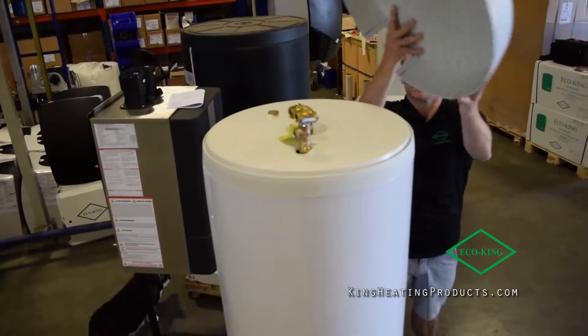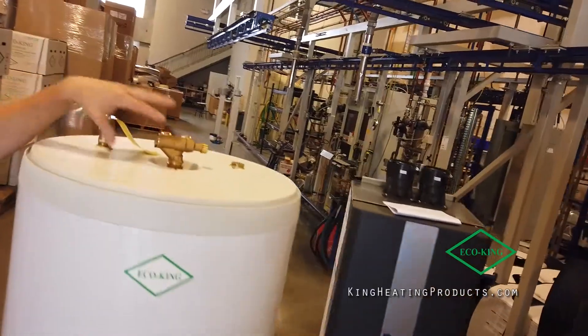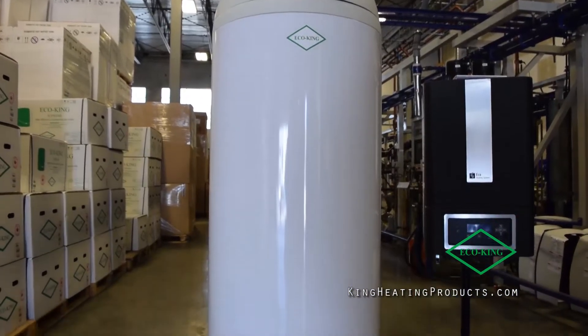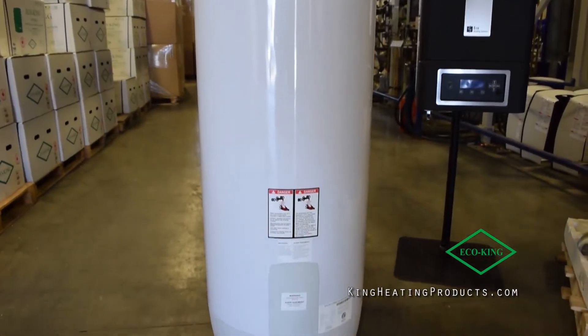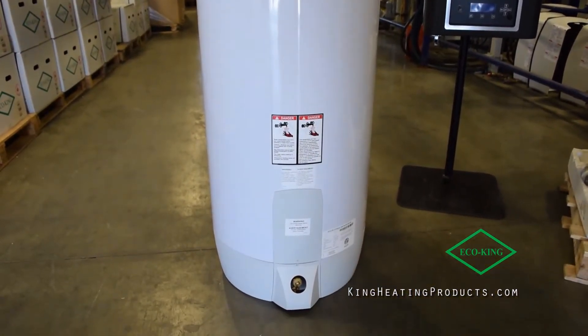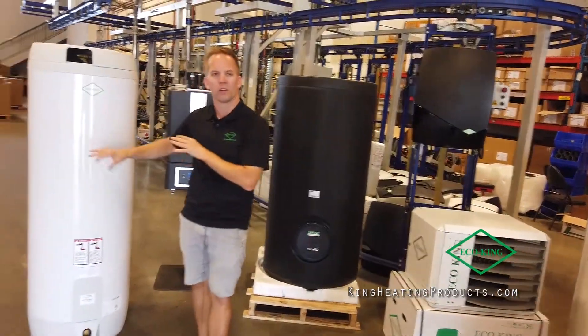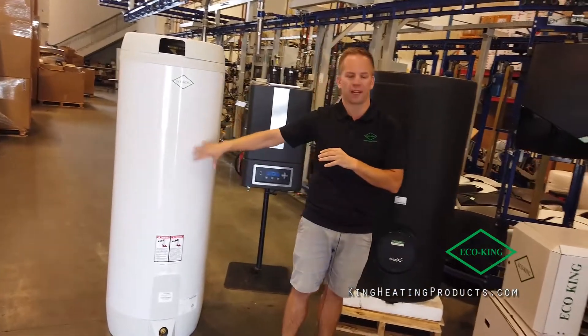This is our stainless steel electric tank. Lifetime warranty. Mixing valve built in. A lot of really cool features with these. Just with the electrification of Canada moving that way slowly and steadily, we wanted to start that process as well with these tanks.